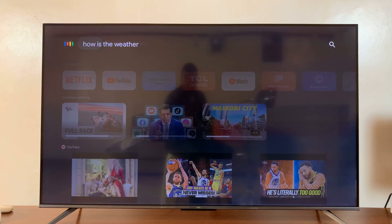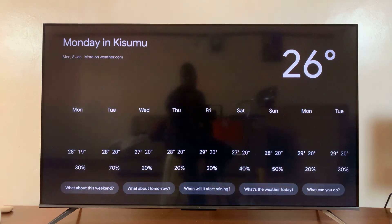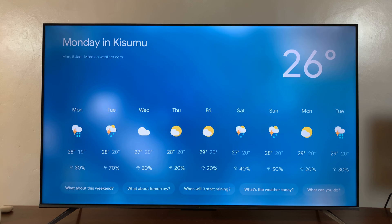How is the weather today? Today in Kusumu, there will be isolated thunderstorms, with a forecast high of 28 and a low of 19. Right now it's 26 degrees and partly cloudy.